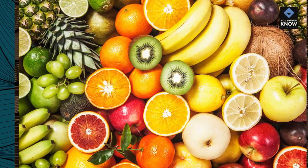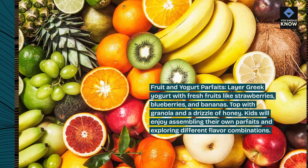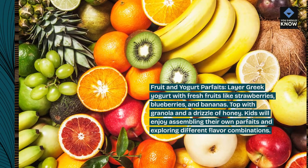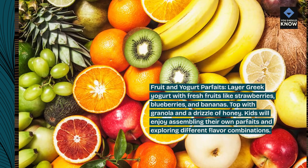Fruit and yogurt parfaits. Layer Greek yogurt with fresh fruits like strawberries, blueberries, and bananas. Top with granola and a drizzle of honey. Kids will enjoy assembling their own parfaits and exploring different flavor combinations.